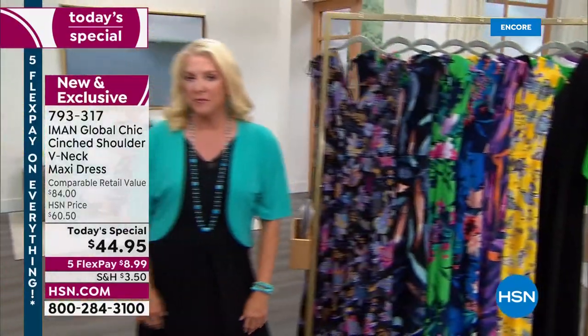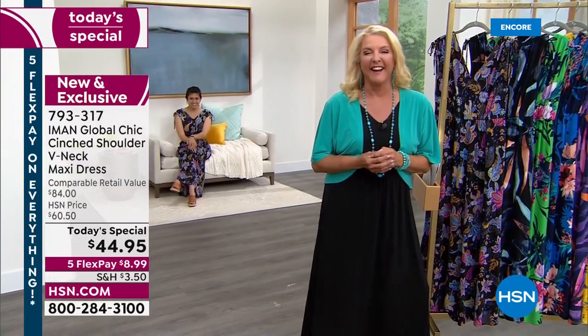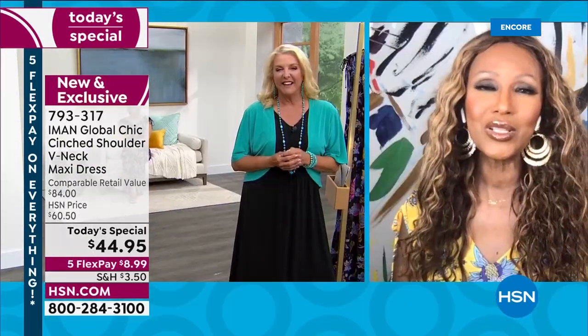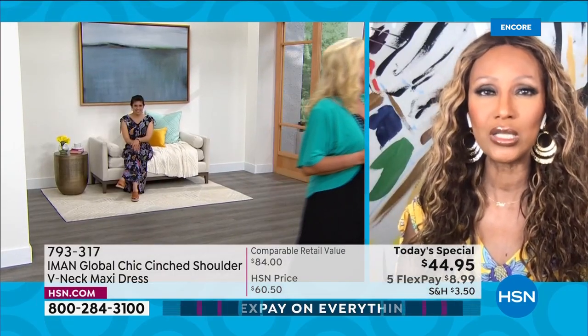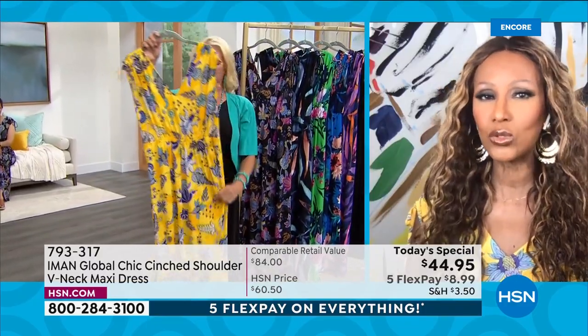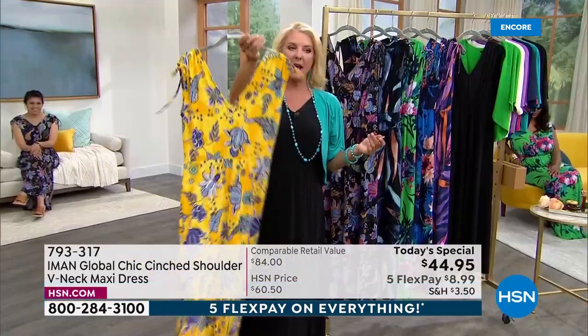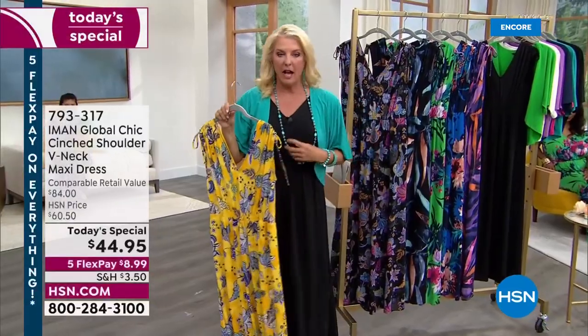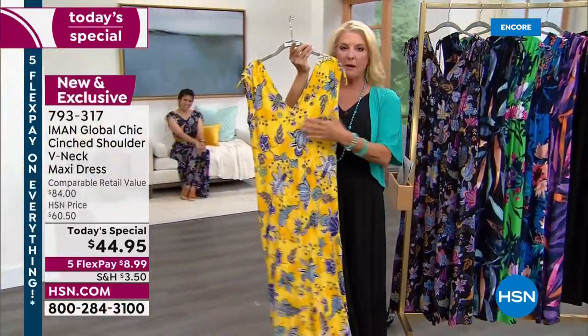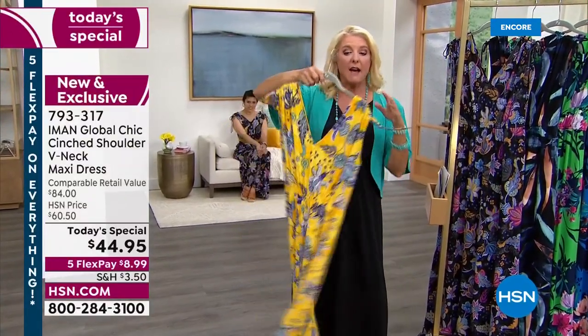We're finally getting spring here on the East Coast - today was 72 degrees - and we're going straight to summer. This is what you need: something cool on the body, easy to care for, machine washable, and easy to travel with. There's a V in the front and V in the back. It's not a super deep V either way, so you don't have to worry about putting on a special bra. It's very elongating to have that V.